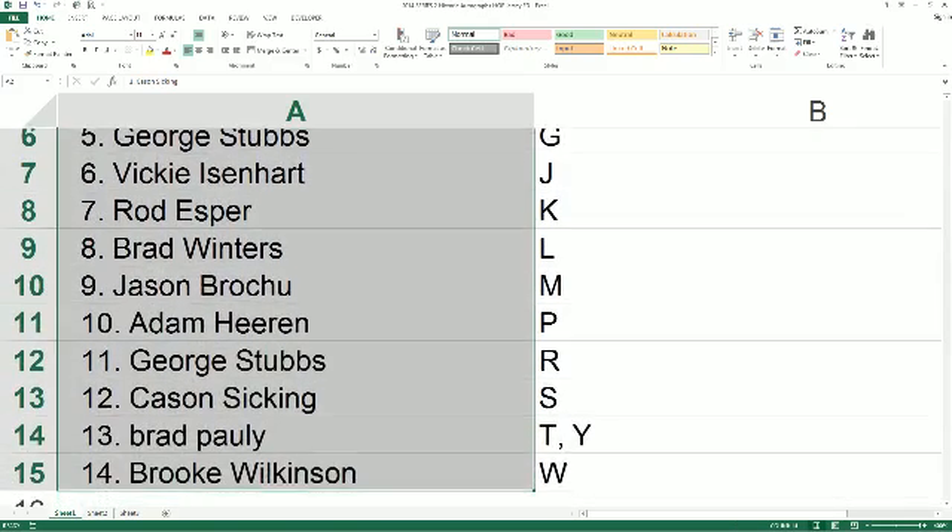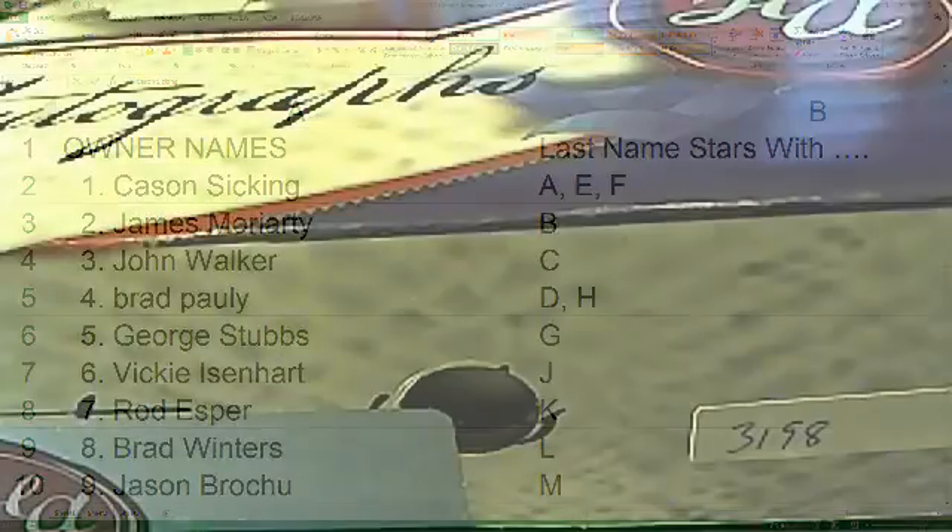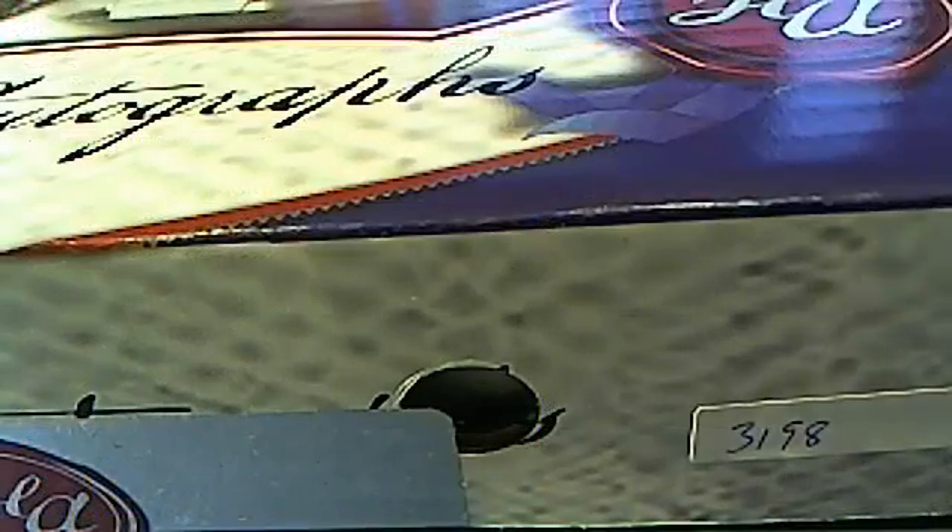All right. Any trades on letters, please do so now. And again, this is Jersey 3198 coming at ya.